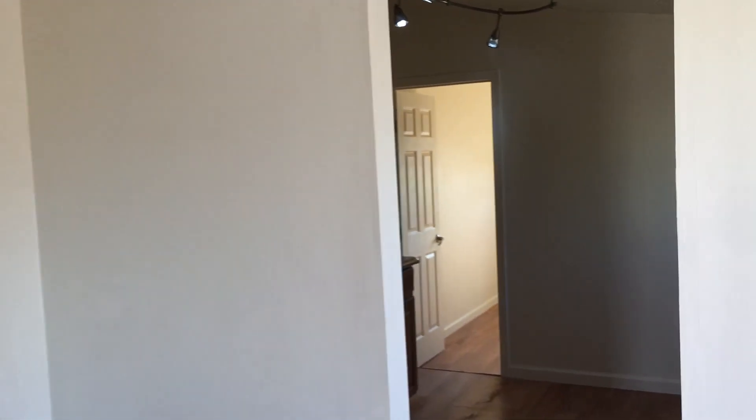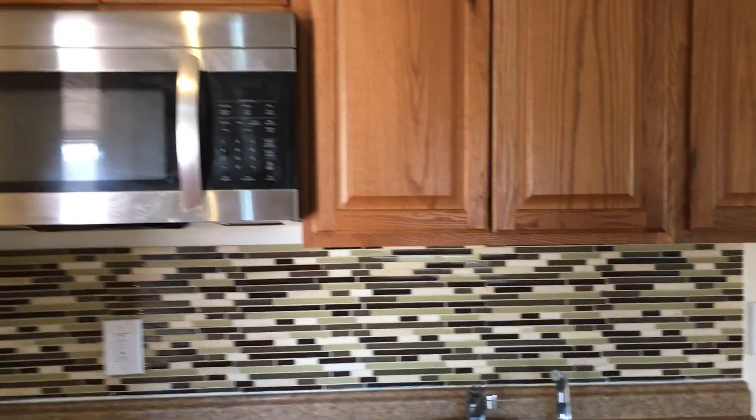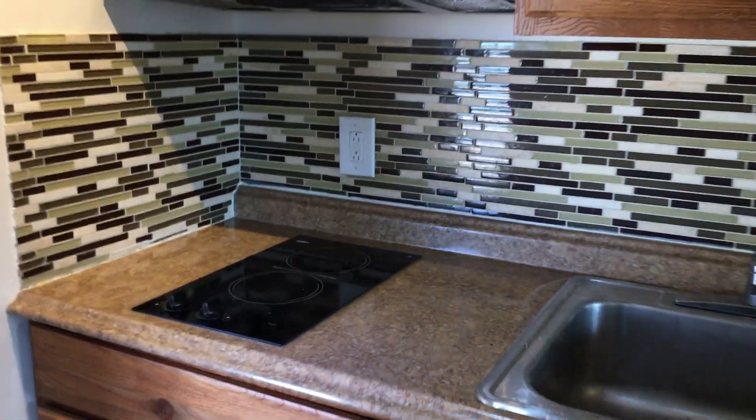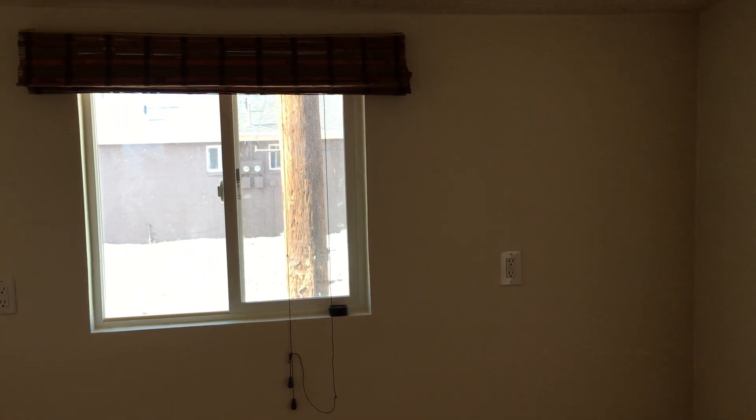So this is the dining room. There's a microwave over the table for cooking. The refrigerator is currently being serviced and it's going to be here.